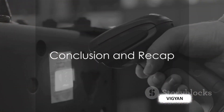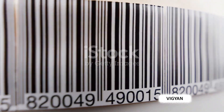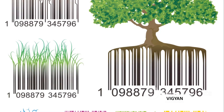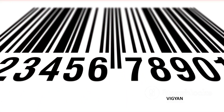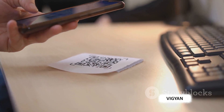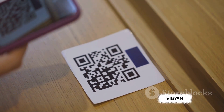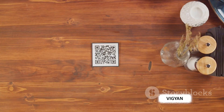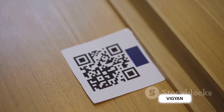From barcodes on your cereal box to QR codes on concert tickets, these codes have truly reshaped our world. Who would have thought that these seemingly simple lines and squares would be the driving force behind the smooth functioning of retail, inventory management, and even marketing? We've journeyed through the evolution of barcodes, from their humble beginnings to their widespread adoption in various industries. We've understood how they work, transforming complex information into a language that machines can understand. Then we've delved into the world of QR codes, witnessing their advent and evolution. So, the next time you scan a barcode or a QR code, remember you're partaking in a technological revolution that's been decades in the making.